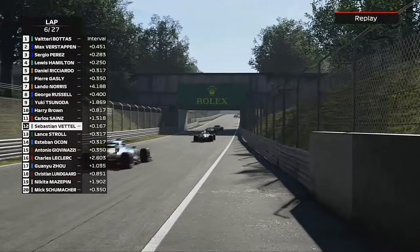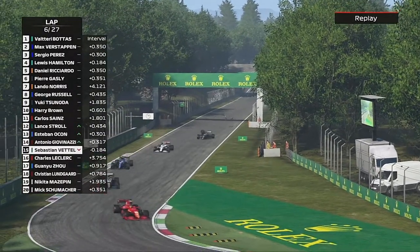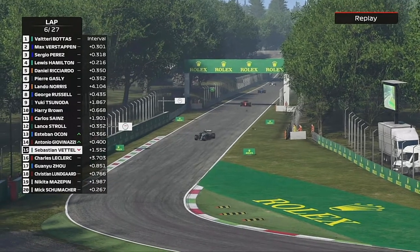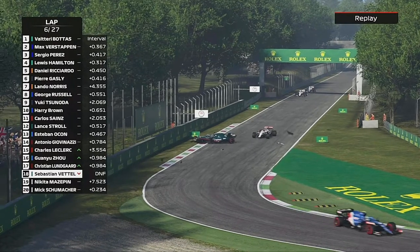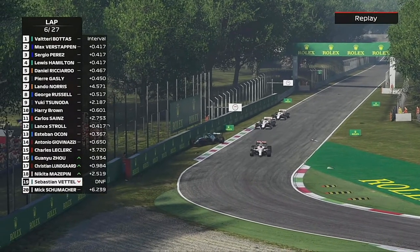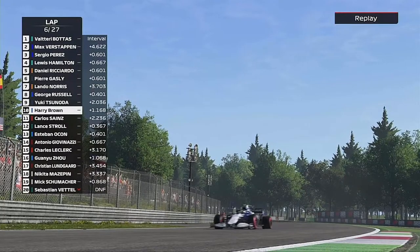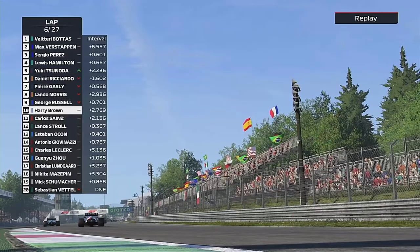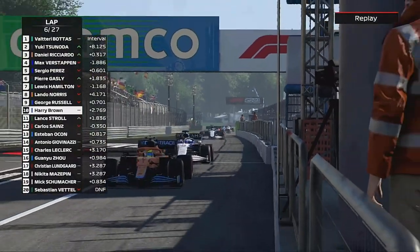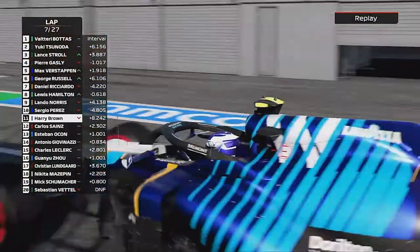Heading down the pit straight, Sebastian Vettel going into the Seconda Variante chicane is out — he's been hit by the Alfa Romeo of Lungard. Sebastian Vettel, who retired with a crash on the opening lap of last season's Italian Grand Prix, has done the same thing — he's dropped it heading into the chicane.